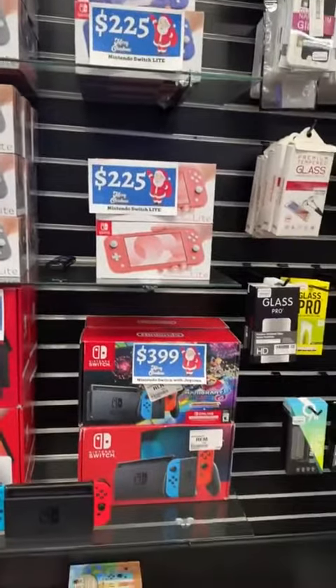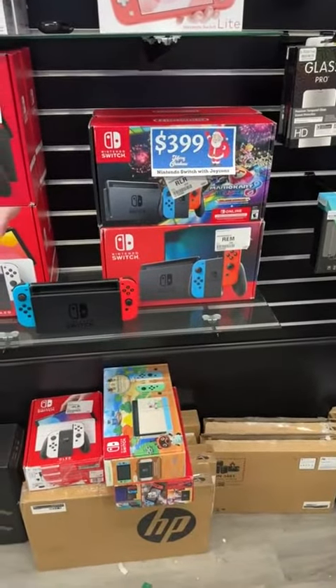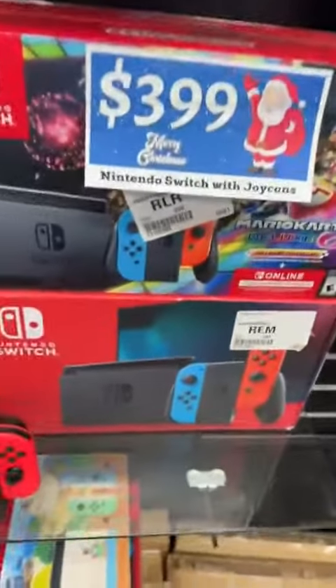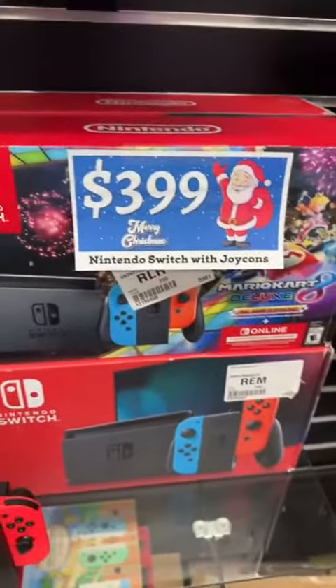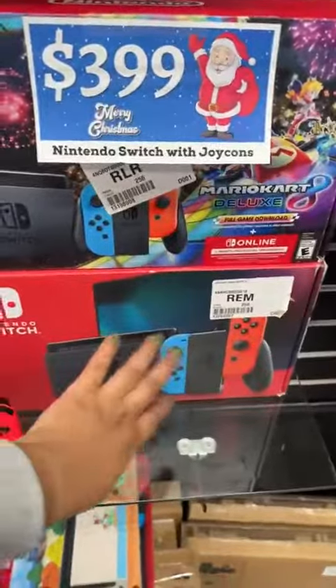We also have the regular Nintendo Switch. These hook up to the TV, and you can also make it into a handheld or whatever. These are $3.99. I have the Mario Kart version, and then I also have the regular version.